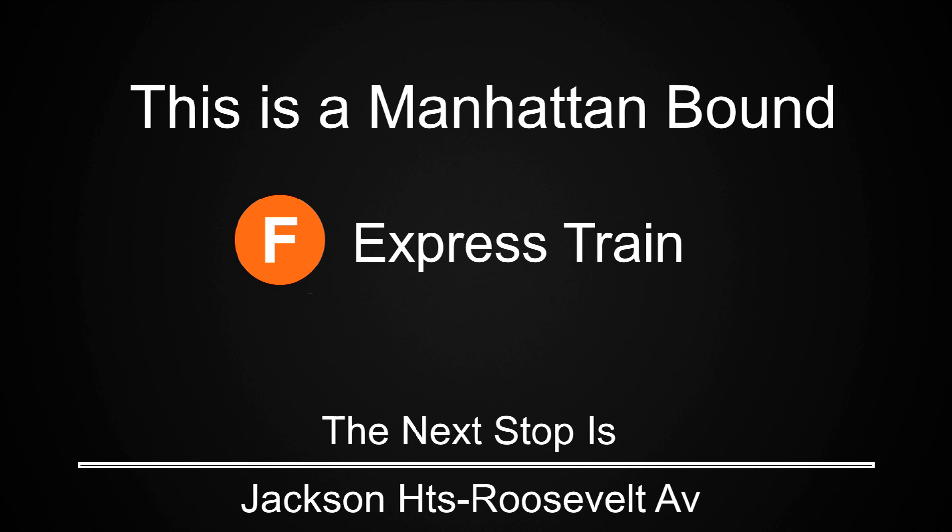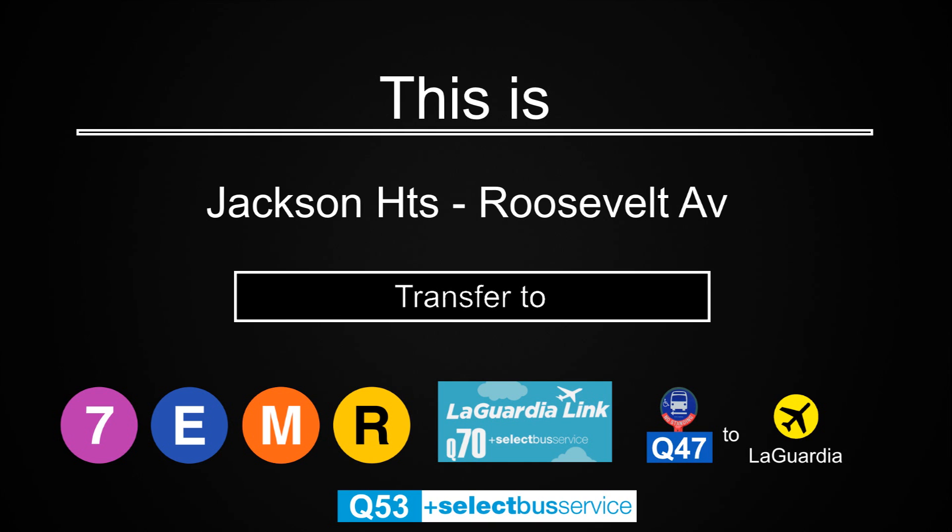This is a Manhattan-bound F express train. The next stop is Jackson Heights, Roosevelt Avenue. Transfer is available to the 7, E, M, and R trains. Transfer to the Q47 and the LaGuardia Link Q70 select bus service to LaGuardia Airport. Transfer to the Q53 select bus service.